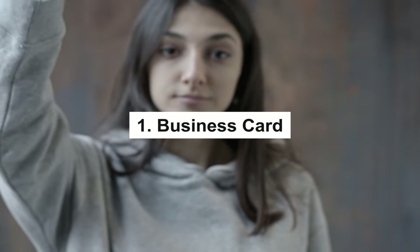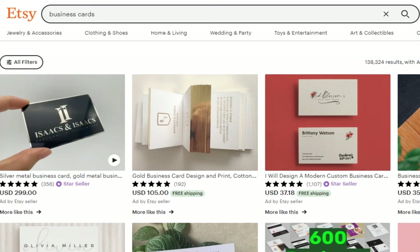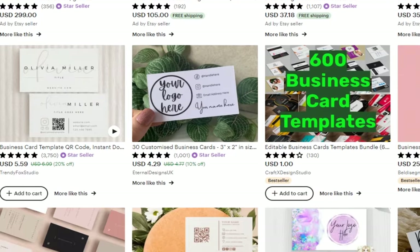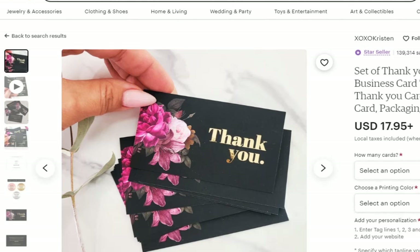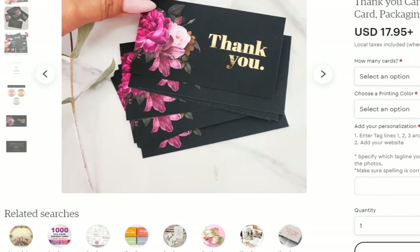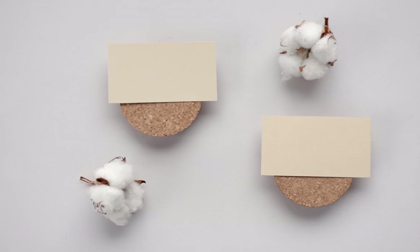Business Cards. First on the list are business cards. Everyone is an entrepreneur these days — or at least there are certainly enough individuals for the business card market to be thriving. A business is bound to fail when no one knows where they can be found, which is why business cards are essential tools to make a business grow. People are constantly looking for stylish, distinctive cards to promote their businesses. The best thing is that you can create them quickly with Canva's Business Card Generator. On Etsy, pre-designed business cards are quite popular. Although it's a very competitive niche, it's an excellent one to break into. Make a customizable business card template where clients can simply add their company name and logo.